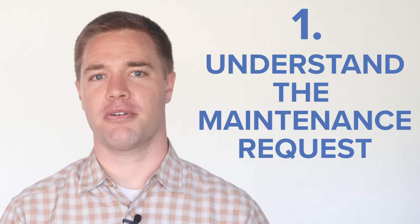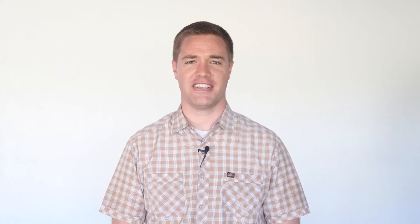Number one: make sure you understand the issue. Often tenants will send a request with only two to three words. To ensure you fully understand the issue, you'll want to request photos and details about the request, like model numbers of appliances or where the issue is taking place. These additional details will help you determine the severity of the request and also who you can send.